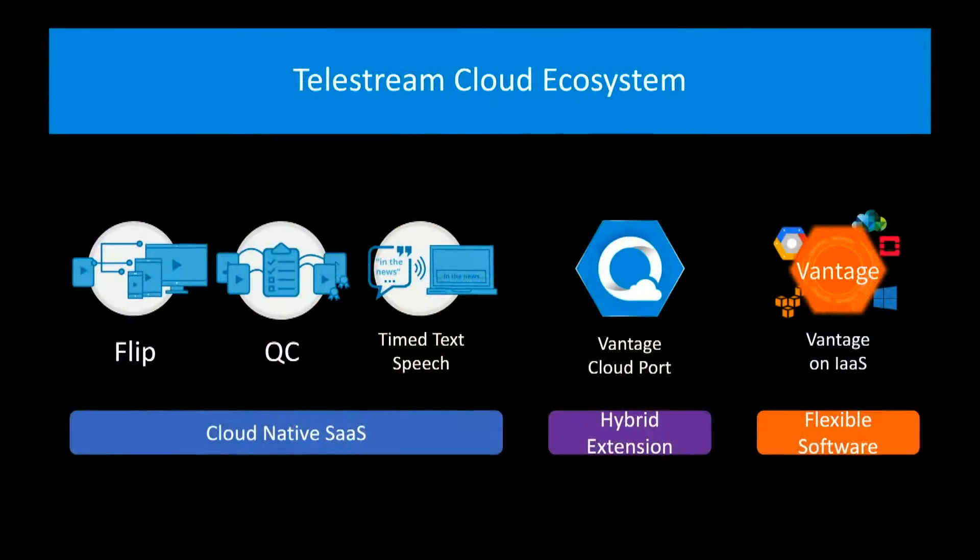Telestream has been in the cloud business for a while now. We acquired a company three and a half years ago and then rebranded them called Telestream Cloud Services, and they are the software-as-a-service arm. Software-as-a-service essentially means that you're just getting one bill for hardware and software, and we offer that.